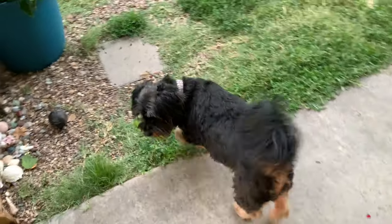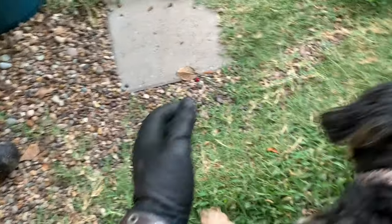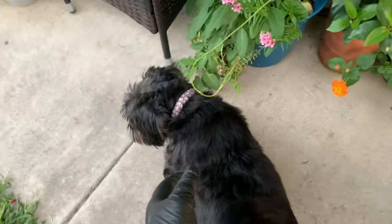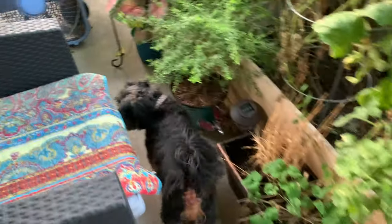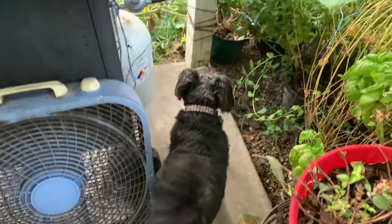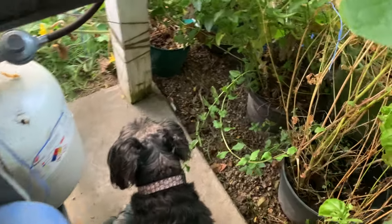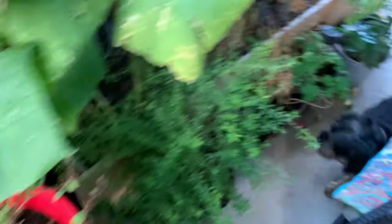Rascal, get a cucumber — give me the cucumber! Come here boy, give me that. Drop it, drop the cucumber. You're trapped, you can't go anywhere. Give it to me, Rascal. No. Thank you.